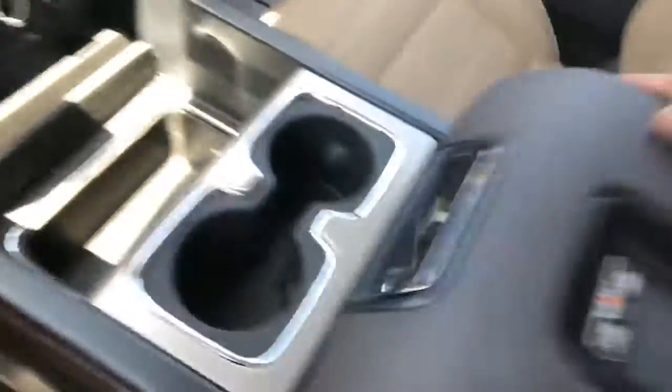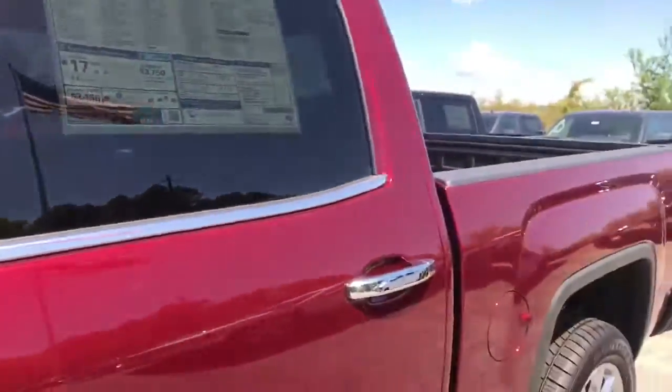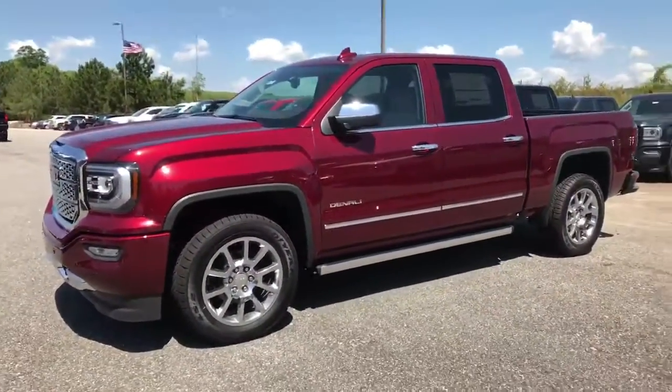It's got two USB ports and auxiliaries, and a charge mat. This is a really nice Denali. Come to Jimmy Britt's Chevrolet, ask for Elk Perez and take it for a drive — thank you.